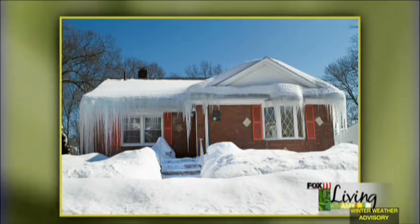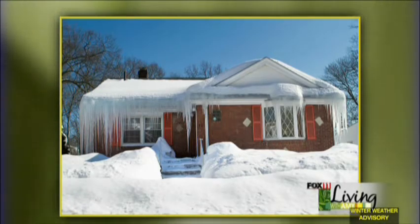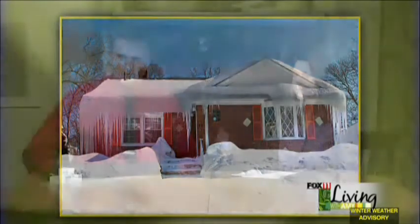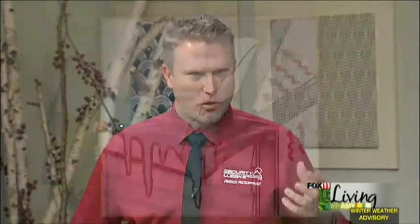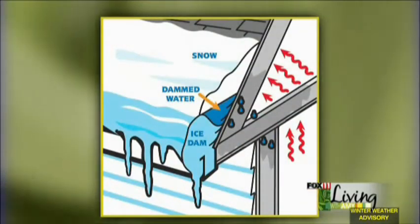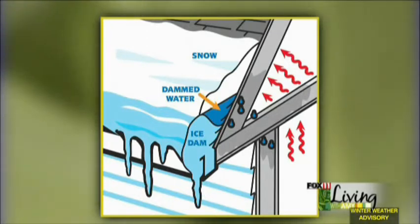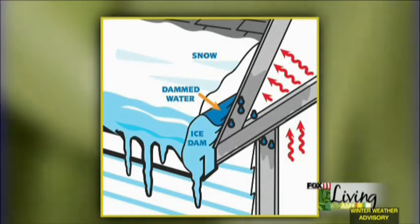I came up with about six different things you can do to help alleviate ice dams. Step one is to keep the gutters clean at the end of the year. You want to make sure there aren't any leftover leaves or debris in there, because it's important to get the ice and cold water out of the gutter. We sell a product called Gutter Topper that helps keep those clean all year round so you never have to worry about it.